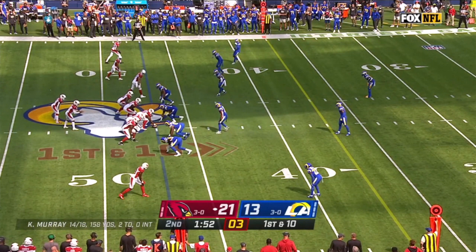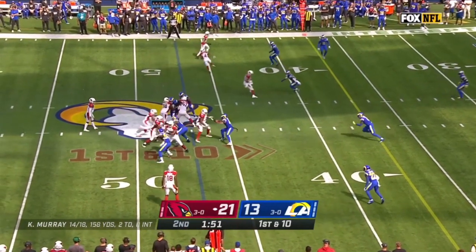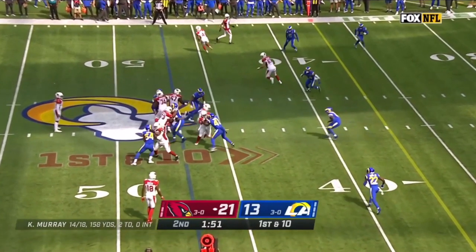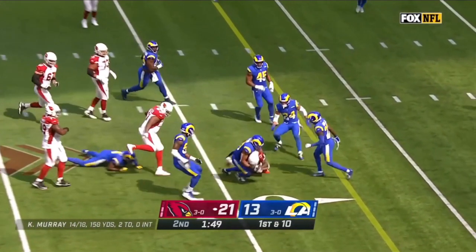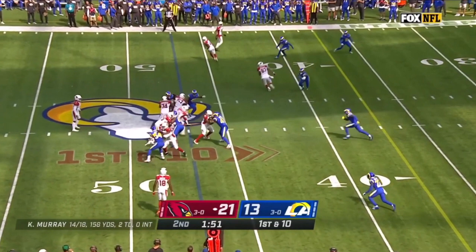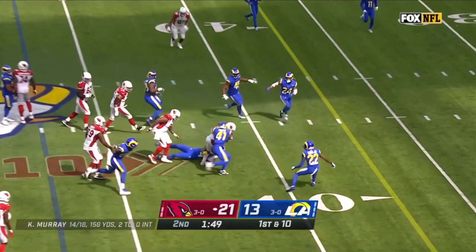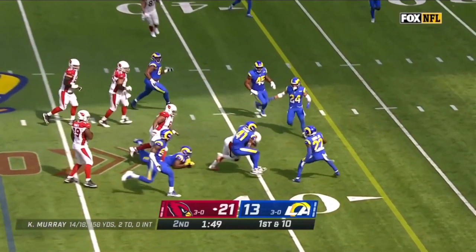Another thing I like about Chase Edmonds is his ability to run between the tackles with speed. On this play he's going to take the snap and run right up the gut. He's not a power running back — he's an elusive, speed running back, 5'9", 210 pounds. He uses that to his advantage by getting to the hole quickly, recognizing it, running through it, then putting his foot in the ground to escape a tackler and pick up extra yards. It's about recognizing the hole fast, being elusive in open space, and always falling forward. He picks up a solid gain on first down against the Rams.